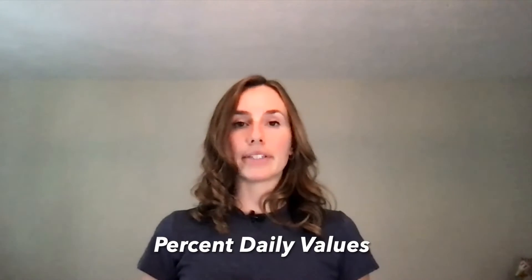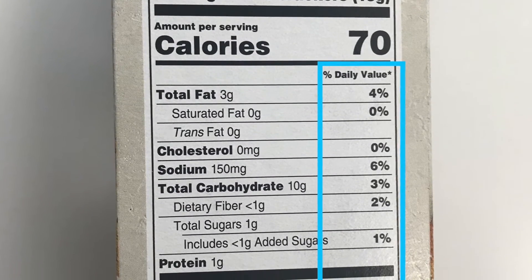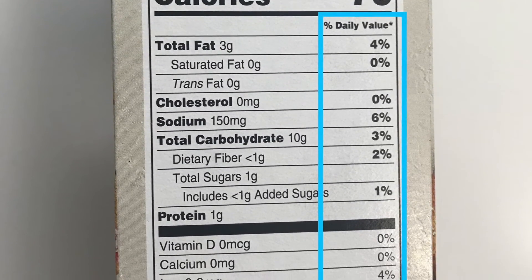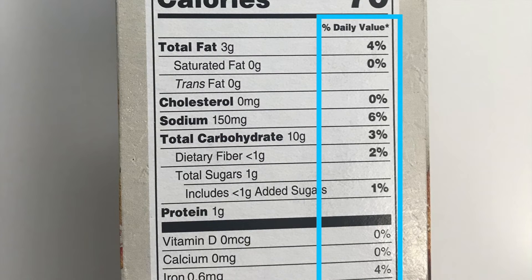Percent daily values are the last piece of information left to discuss on the nutrition facts panel. They are listed on the right side of the panel next to each of the nutrients in the food item. At the bottom of the panel, there is an asterisk informing us that the percent daily values are based on a 2000 daily calorie intake. You don't need to worry about that number — you may consume more or less than 2000. As you can see in our example, the percentages are listed for each nutrient, telling us that if we consume one serving of the food item, we will consume 6% of our daily sodium intake.